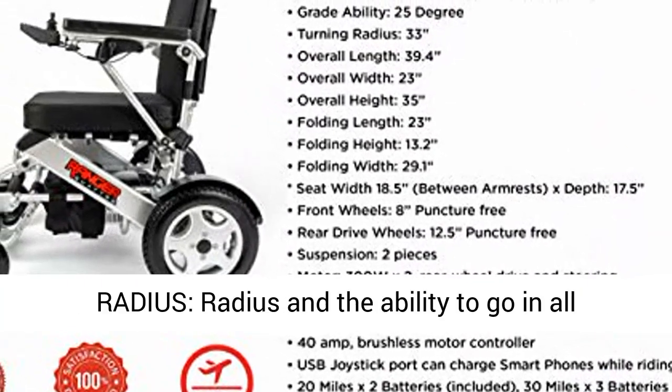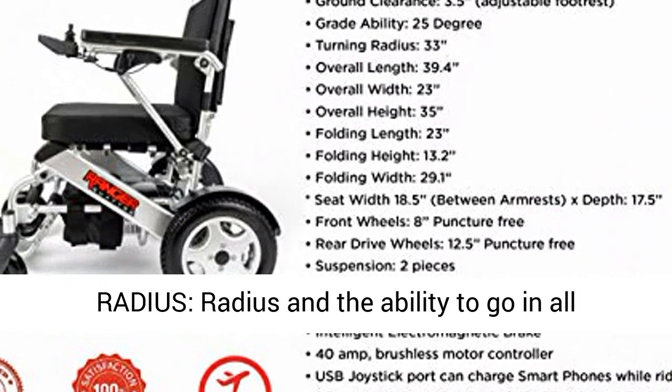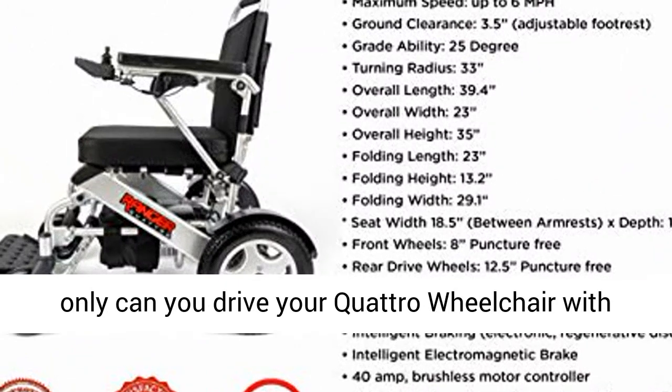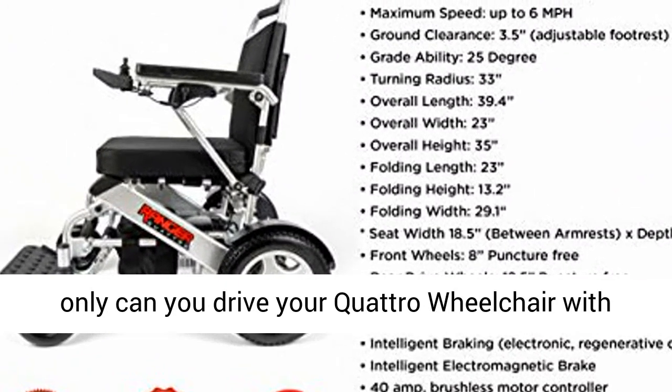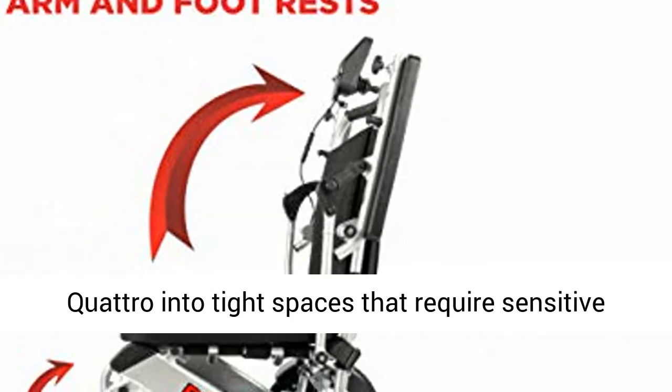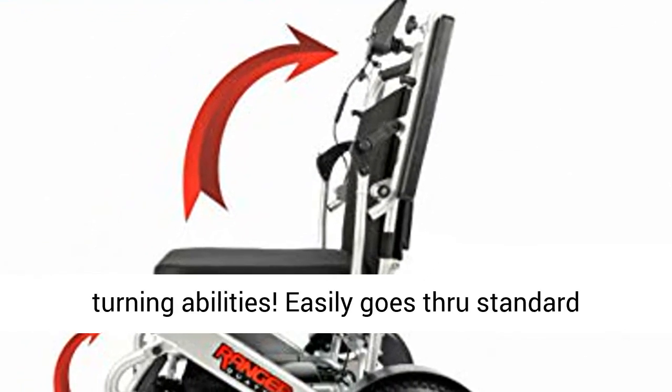Excellent turning radius and the ability to go in all directions with the new Sensi Touch Joystick. Not only can you drive your Quattro wheelchair with just one finger, you can also navigate your Quattro into tight spaces that require sensitive turning abilities. Easily goes through standard doorways.